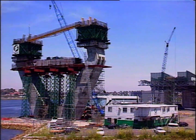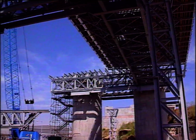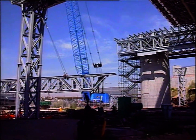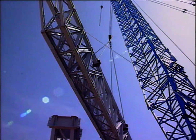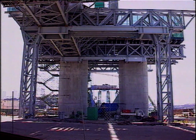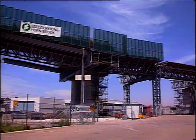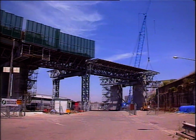Significant progress is also being made elsewhere on the bridge. The approach spans are being constructed on forcework trusses, supported by temporary towers as well as the permanent piers. The trusses form a kind of bridge themselves, requiring little support from the ground and minimising interference to existing traffic.